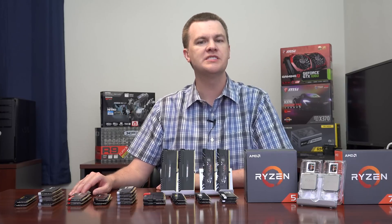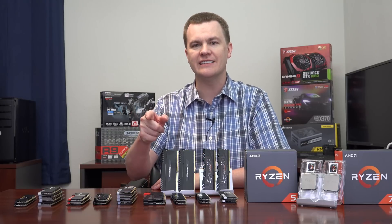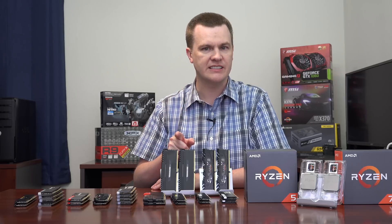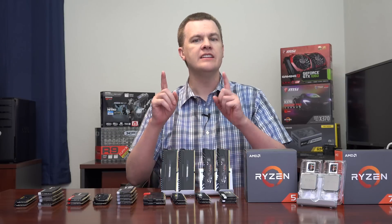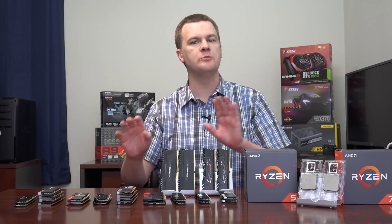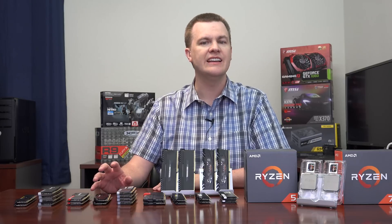We are going to be testing a bunch of different programs in Windows today, looking at general Windows performance, video performance, CPU performance, and general system performance. We'll also look at the difference between DDR4-2666 and DDR4-3200, with about a half dozen tests run on both RAM speeds shown side by side. We'll be talking about the Ryzen 5 1600 as it relates to most users, Windows, multitasking, and non-gaming tasks.